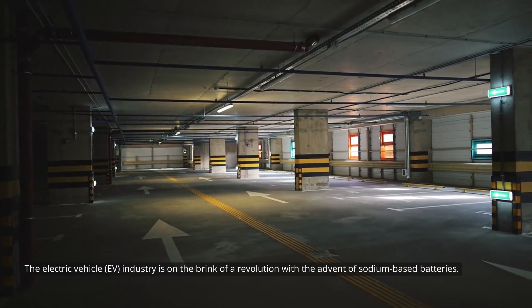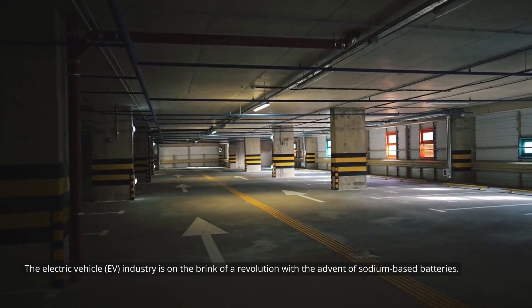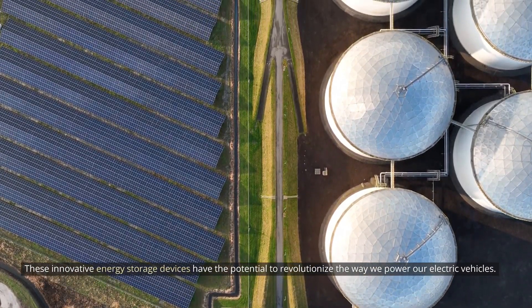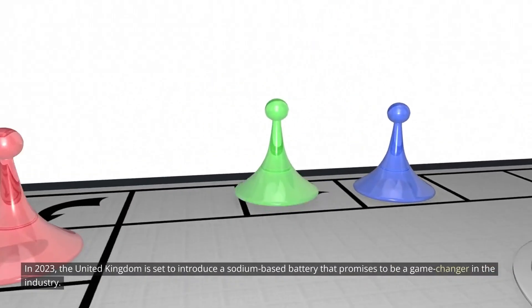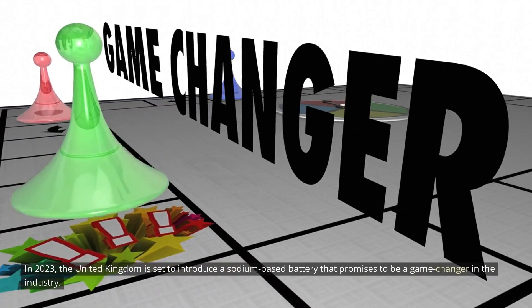The electric vehicle EV industry is on the brink of a revolution with the advent of sodium-based batteries. These innovative energy storage devices have the potential to revolutionize the way we power our electric vehicles. In 2023, the United Kingdom is set to introduce a sodium-based battery that promises to be a game-changer in the industry.